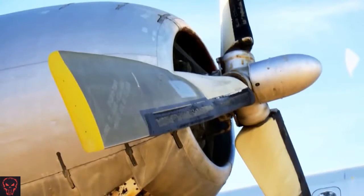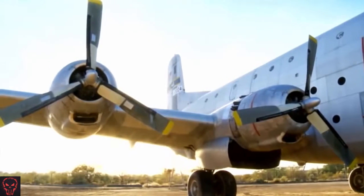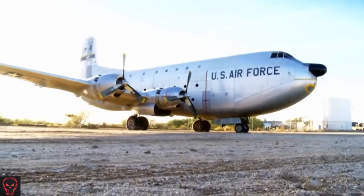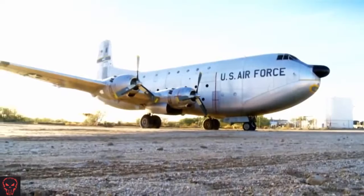People can bump their heads on a propeller, trip over a tie-down cable, run from rattlesnakes. It's the authentic desert experience zone here, and it's a big part of our charm and our appeal. One of our sort of taglines is, you know, 'where you can touch history,' and we embrace that.